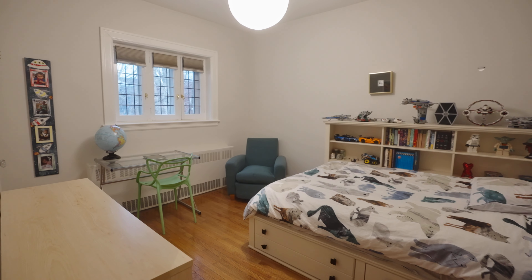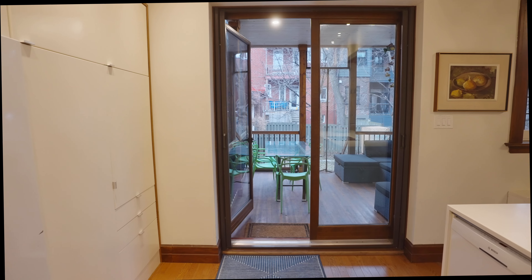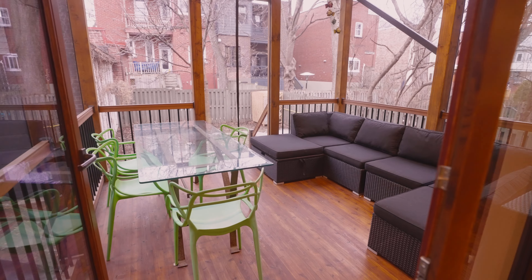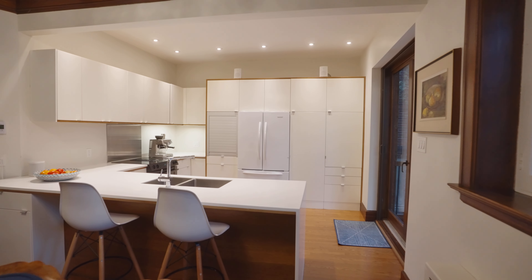It features a very spacious finished basement, a fabulous deck connecting to your generous yard with your own hot tub, and a detached garage for lots of storage. It also features outdoor parking.